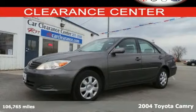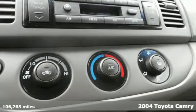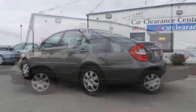Here's a 2004 Toyota Camry. Fully independent coil spring suspension, gas shock absorbers, front and rear anti-sway bars and rack and pinion steering make it a comfortable and confident road machine.